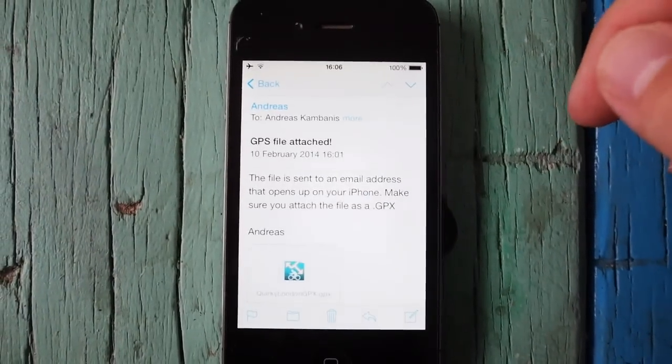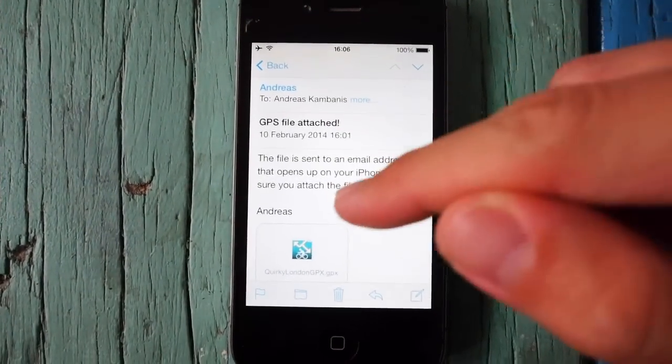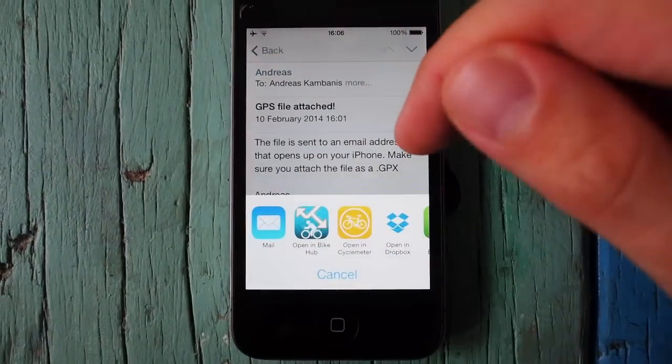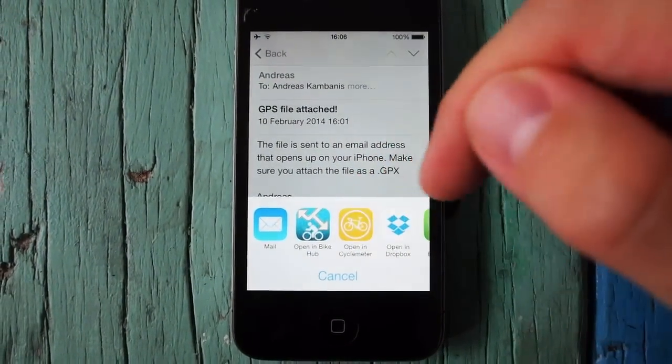Following a GPS route on an iPhone is easy. Simply email yourself the .gpx file and then open it up inside your email on your iPhone. When you see the file beneath, tap on it and it will download, then you'll see an option to open this up in different apps.